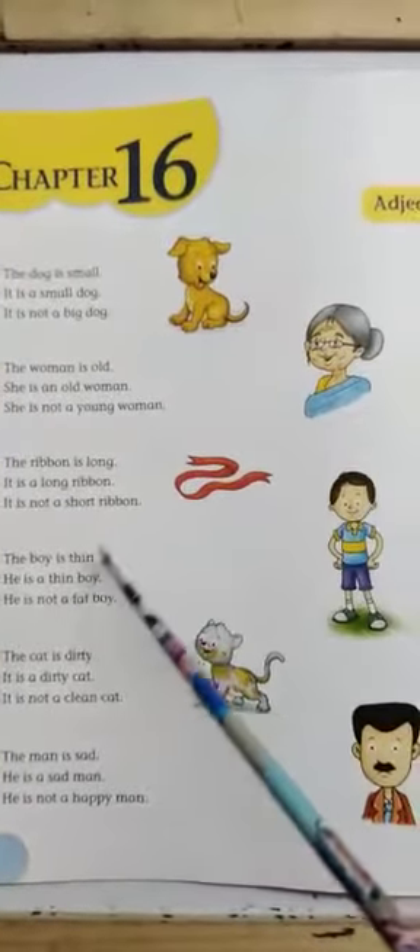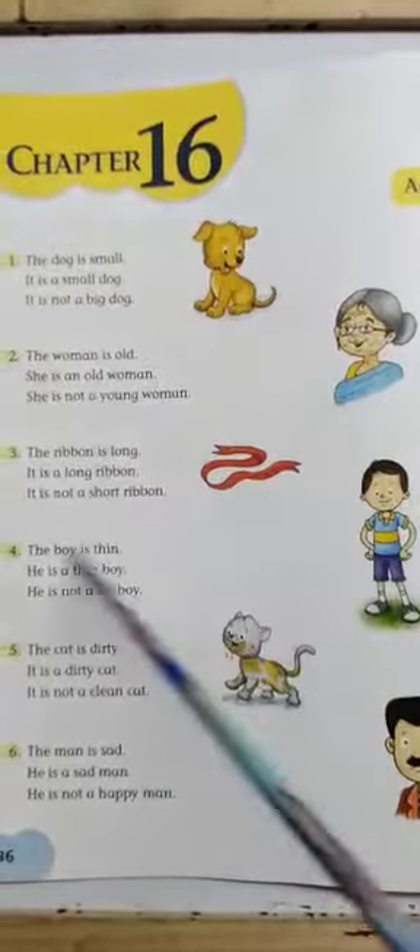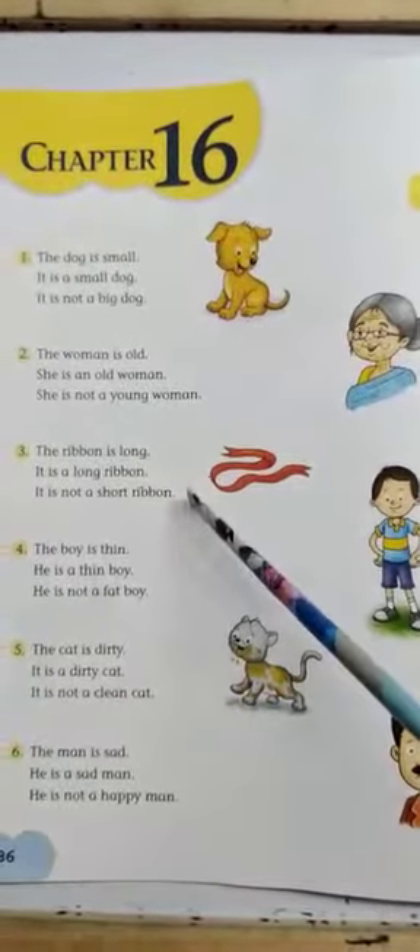So children, you also practice this exercise at home. Have a nice day.